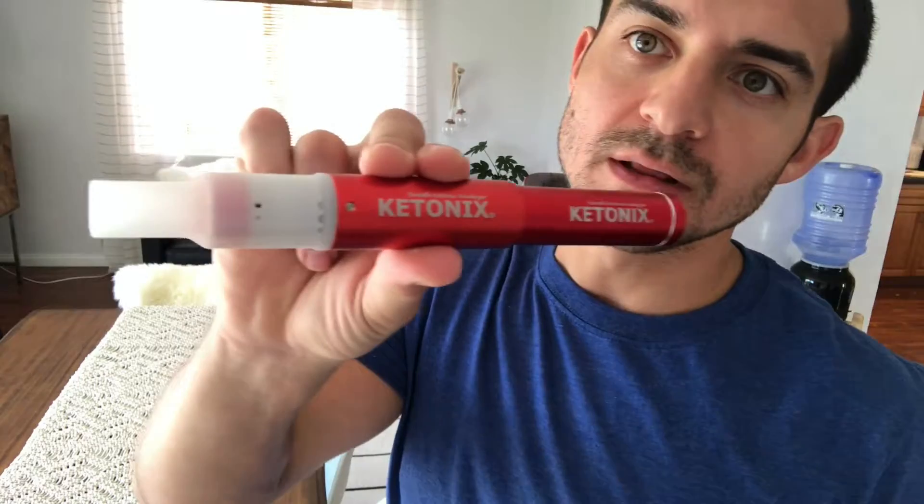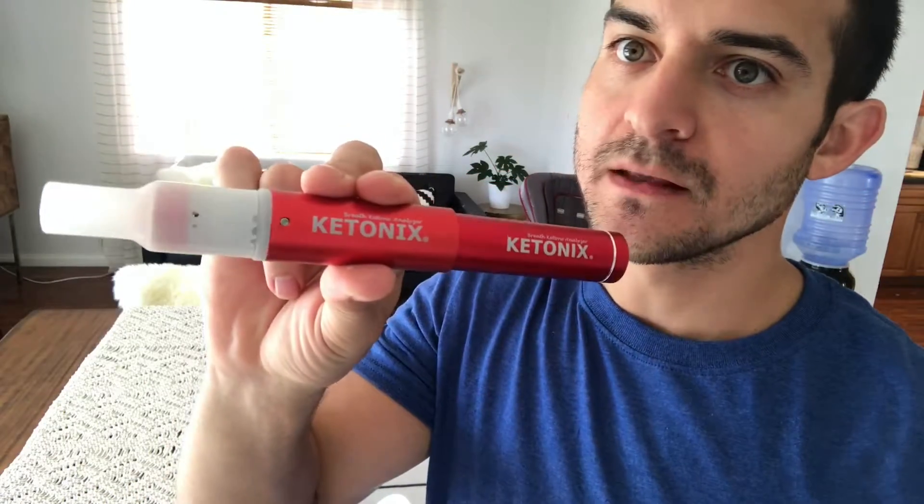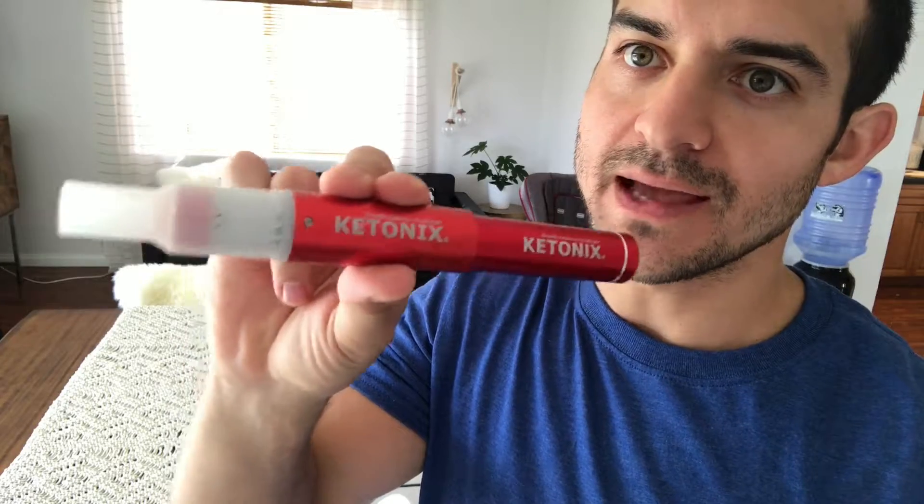I'm gonna do a quick video blog on testing for ketones. I just blew into this Ketonex breath analyzer and it's saying I'm blowing positive for ketones. Green means a lower level of ketones — probably nutritional ketosis — which I'm cool with. I'm not trying to get into optimal ketosis for any specific reason.